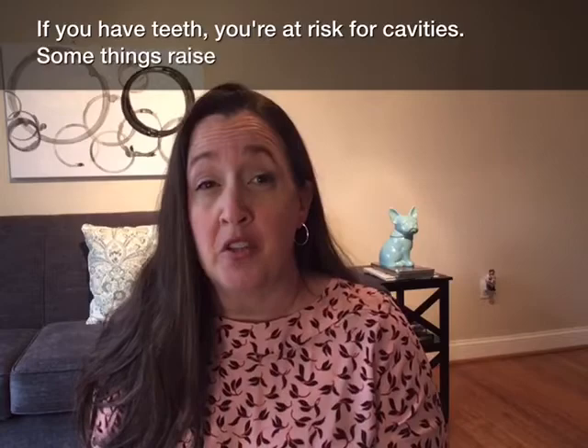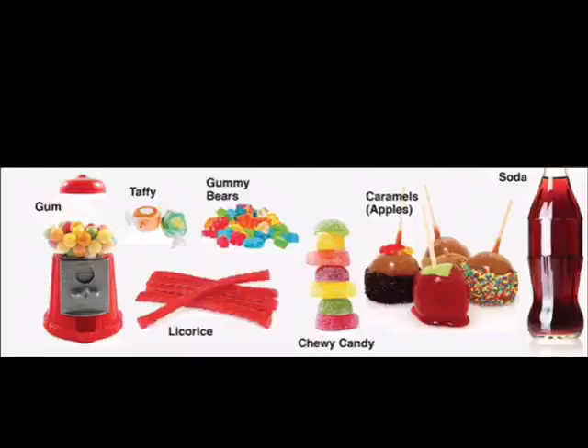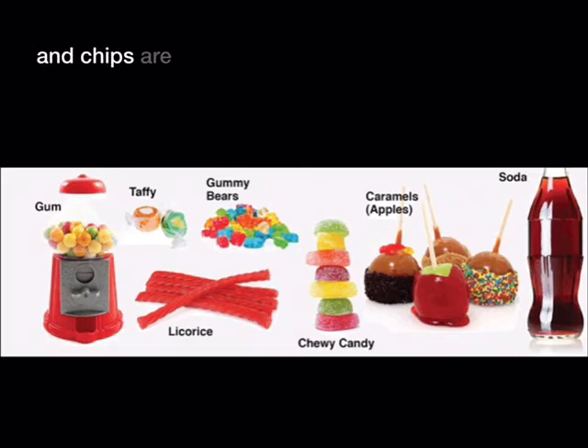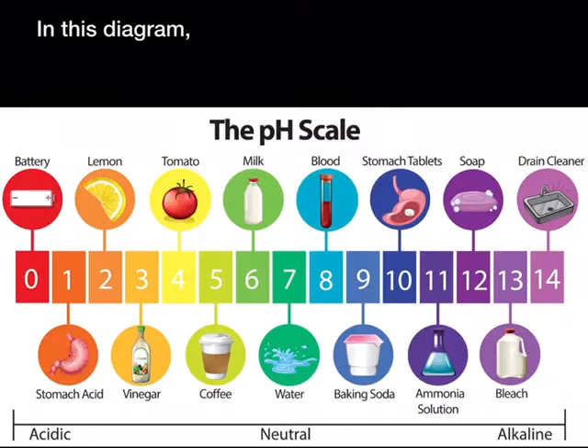If you have teeth, you're at risk for cavities. Some things raise your chances. Clingy foods and drinks — foods like sugar, soda, milk, ice cream, cereal, and chips are more likely to stay on your teeth and cause decay.